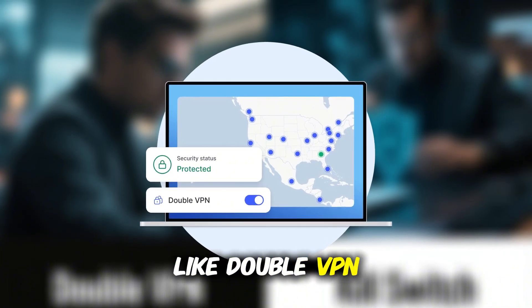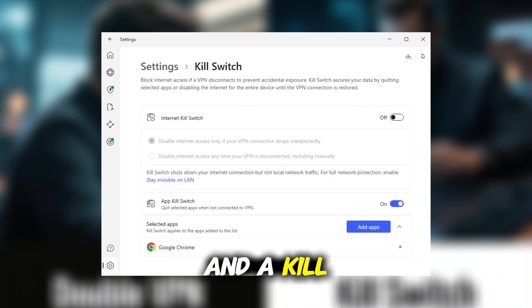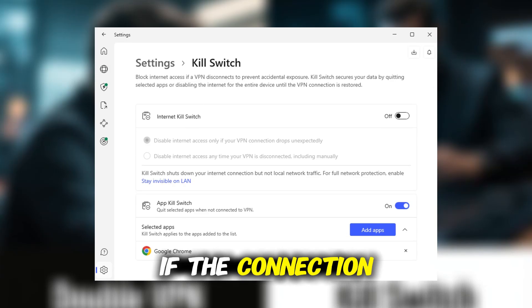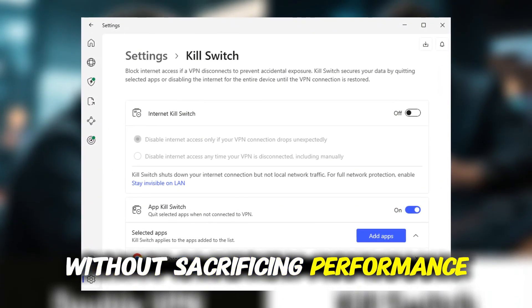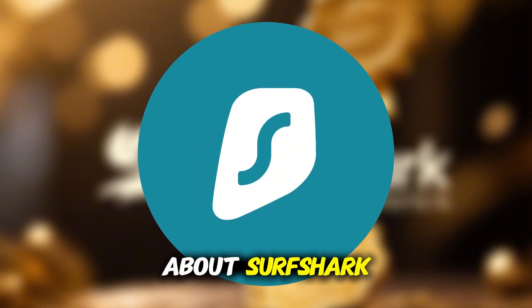With features like DoubleVPN for extra encryption and a kill switch to protect your identity if the connection drops, it's built for serious privacy without sacrificing performance. Now let's talk about Surfshark.